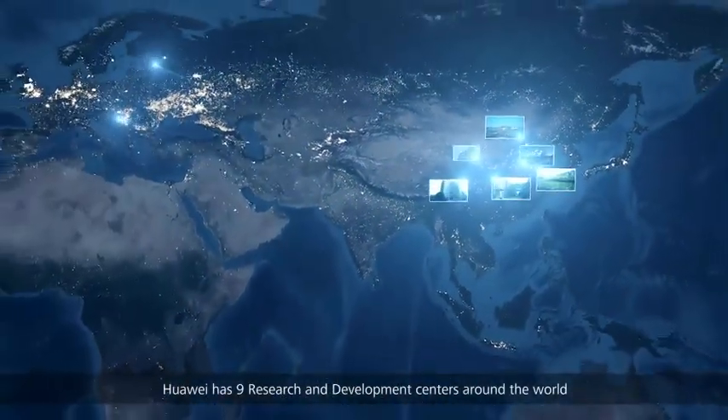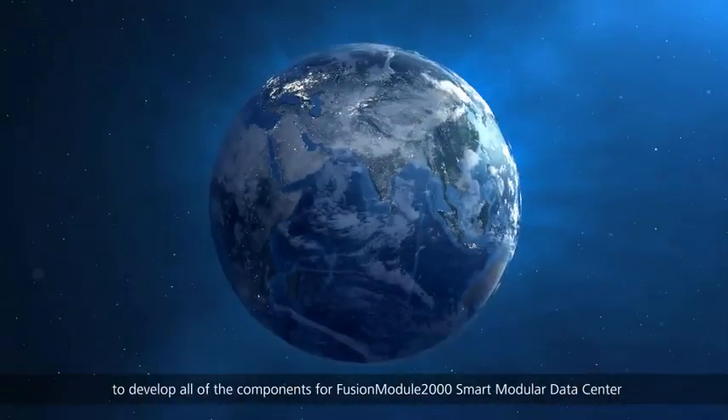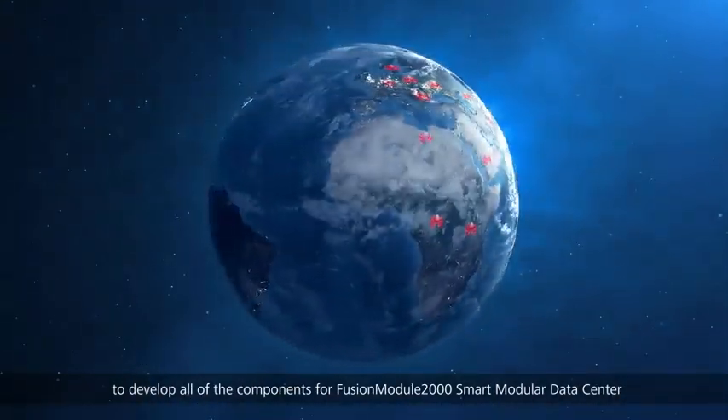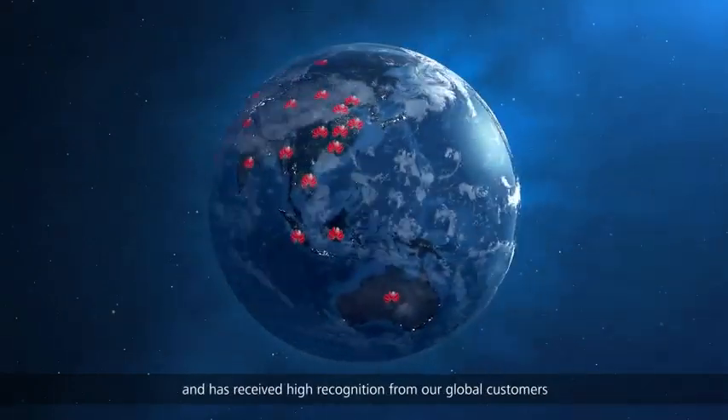ECC monitoring can upload real-time information to the management system to easily manage and operate multiple data centers. Huawei has nine research and development centers around the world to develop all the components for FusionModule 2000 smart modular data center, and has received high recognition from global customers.